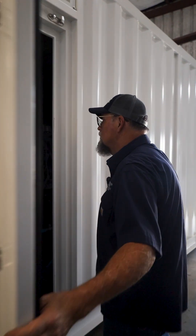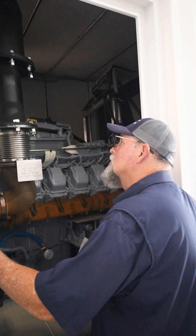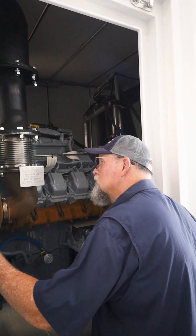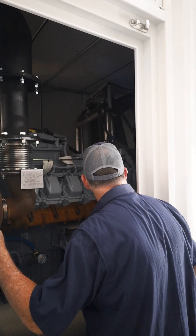These weatherproof upgrades are fully built in-house, made to order, and tailored for the environments the generator actually works in. If you're looking for a custom build solution to protect your generator in the field, we've got you covered. Follow us for more Tech Talk Tuesday content and see how we help power stand up to real world conditions.